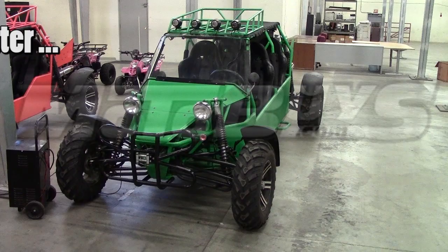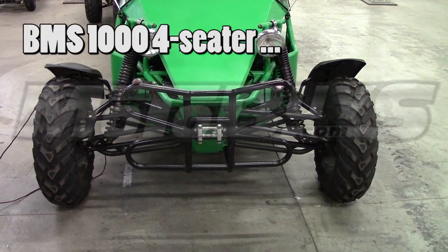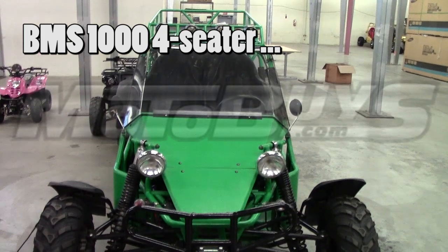What we want to show you now is the BMS 1000 4-seater. This awesome dune buggy is the best value, best choice 4-seater in this price class.